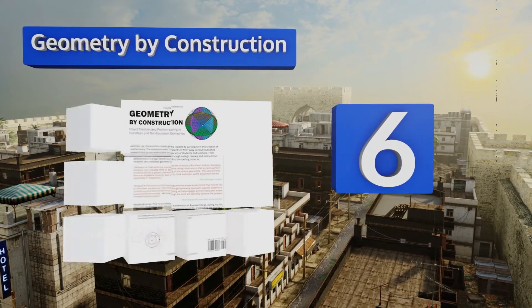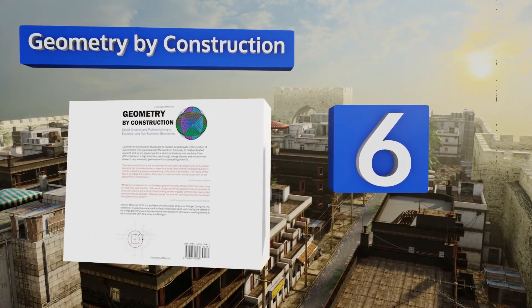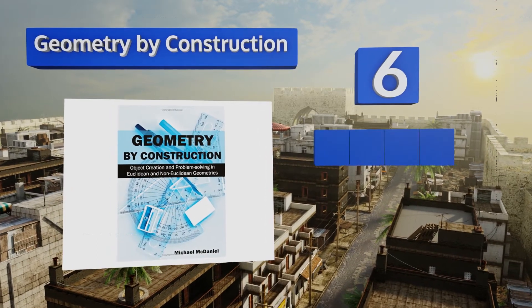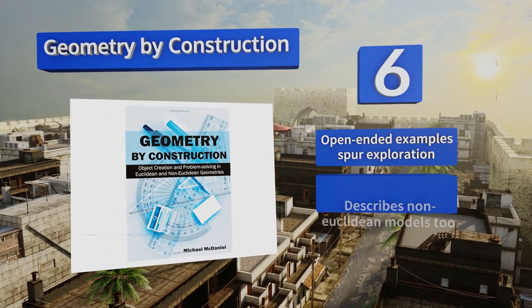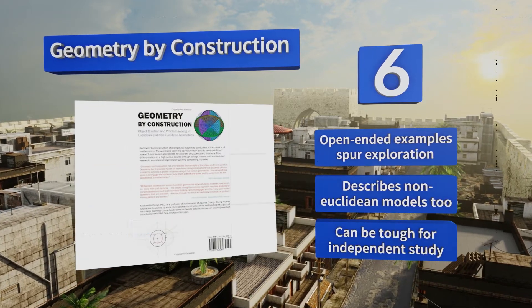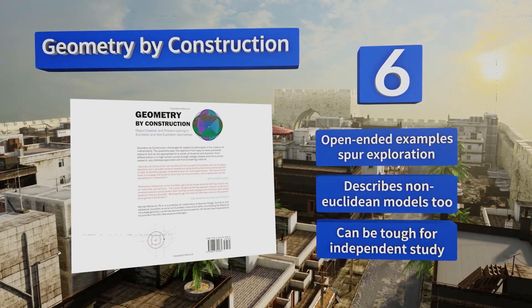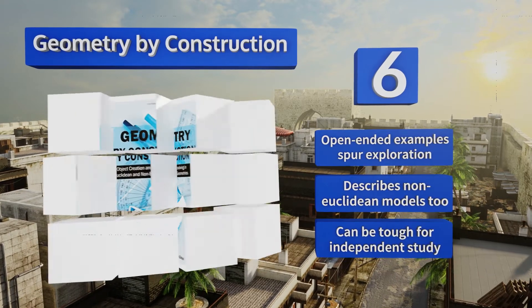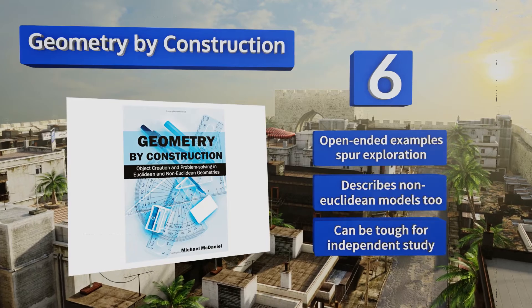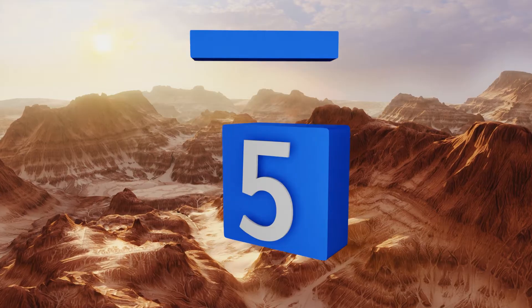Moving up our list to number 6, advanced learners are sure to find something new and instructive in Geometry by Construction, as it spans the science's origins through modern applications. This is an old-school book that expects you to use pencil and paper instead of looking up answers online. The open-ended examples spur exploration and it describes non-Euclidean models too. However, it can be tough for independent study.